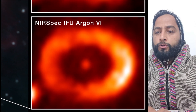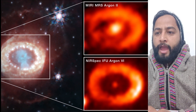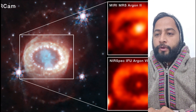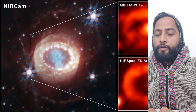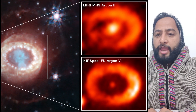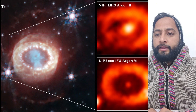SN1987A was a core-collapse supernova, meaning the compacted remains at its core are expected to have formed either a neutron star or a black hole. Evidence for such a compact object has long been sought, and while indirect evidence for the presence of a neutron star had previously been found, this is the first time that the effect of high-energy emission from the young neutron star has been detected.